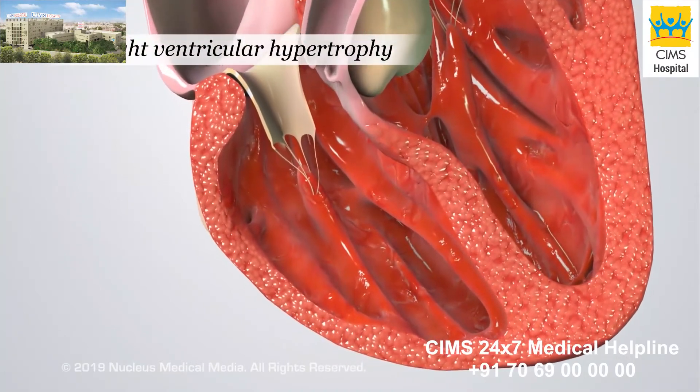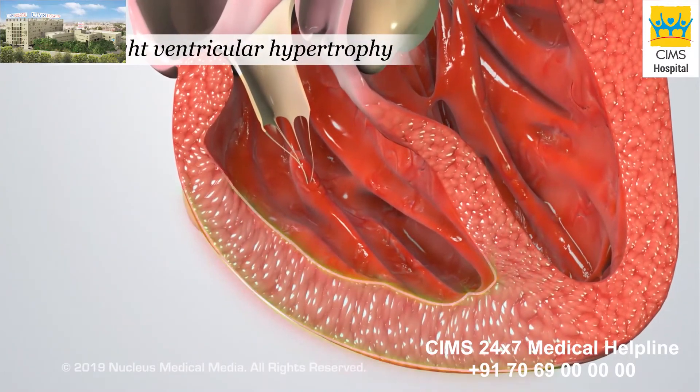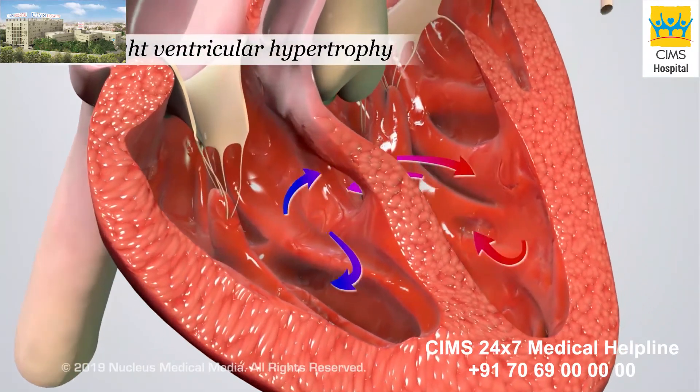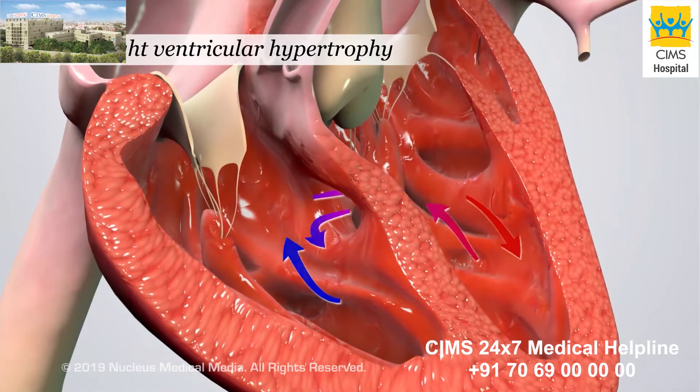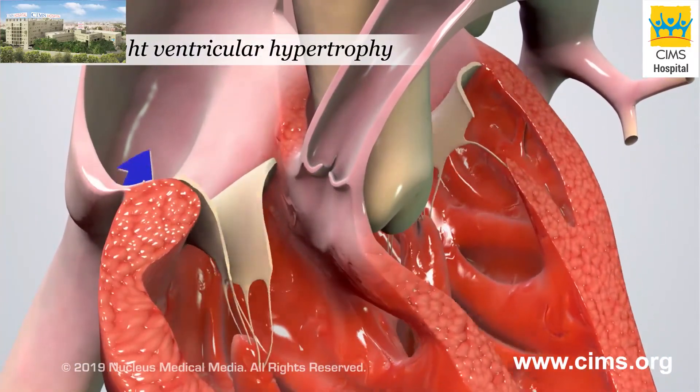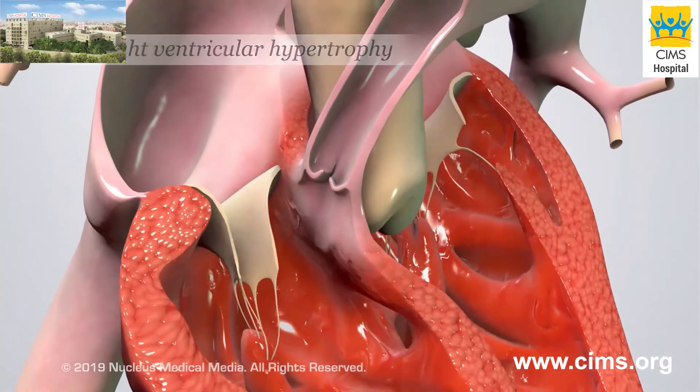Right ventricular hypertrophy means the wall of the right ventricle is thicker than normal. This is thought to happen in response to blood flow through the ventricular septal defect, and from having to work harder to pump blood through the narrowed pulmonary artery, which results in increased blood pressure.